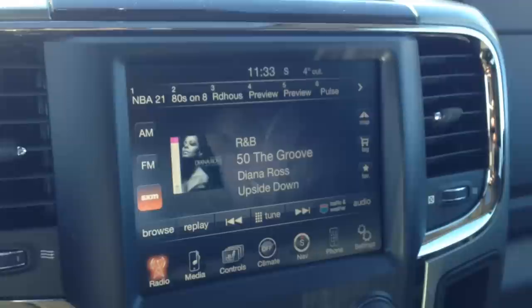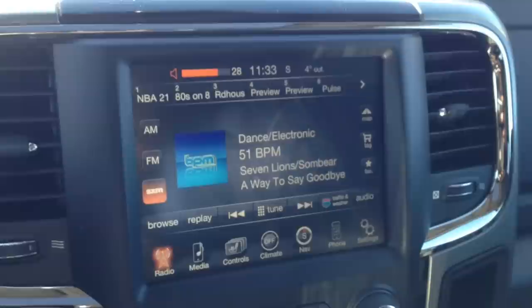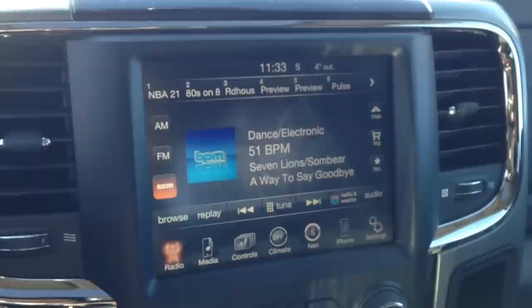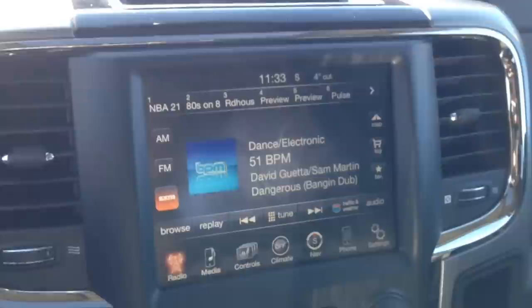On the back of this steering wheel, we've got buttons to control our radio, and on the right, buttons for the volume. As you can hear, nice crisp, clear sounding audio coming from the system, thanks in part to the Alpine sound system throughout the vehicle.